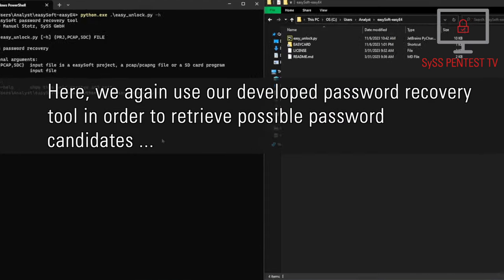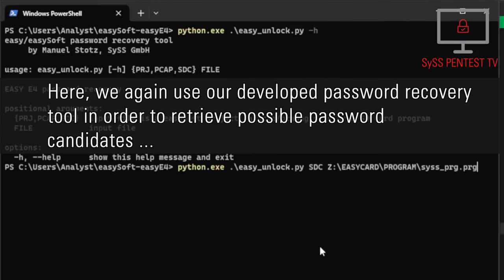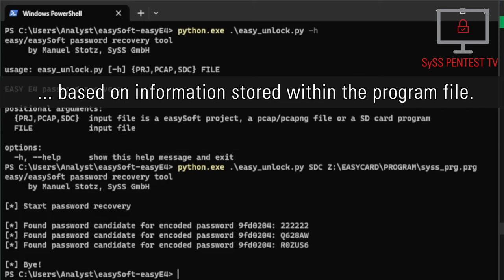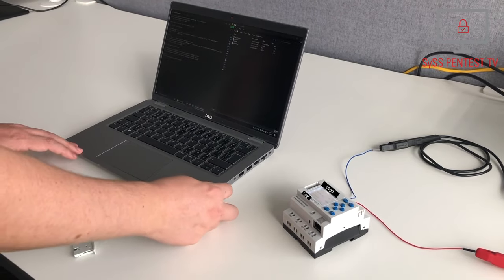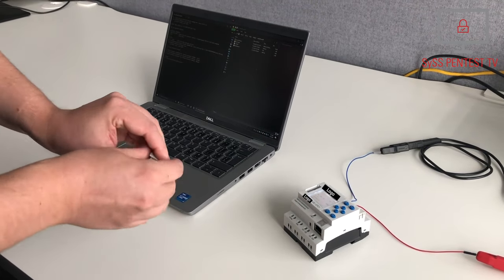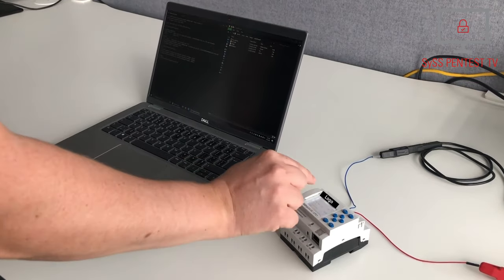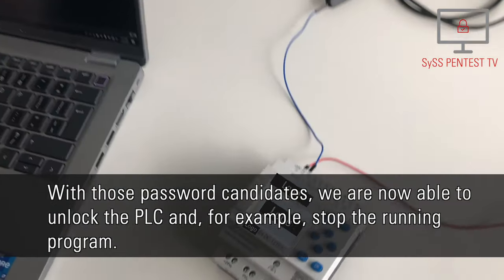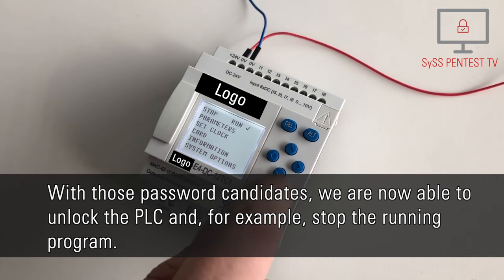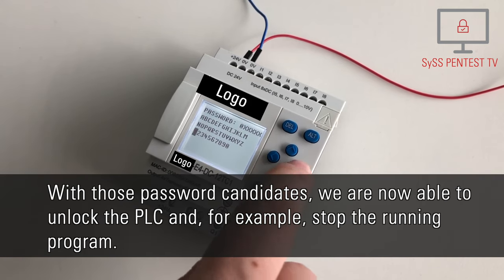Here, we again use our developed password recovery tool in order to retrieve possible password candidates, based on information stored within the program file. With those password candidates, we are now able to unlock the PLC and, for example, stop the running program.